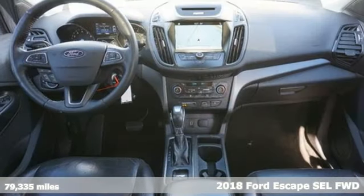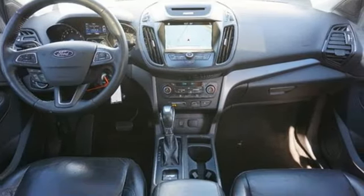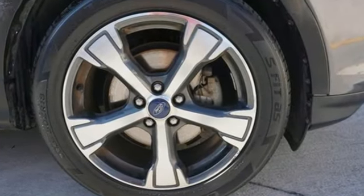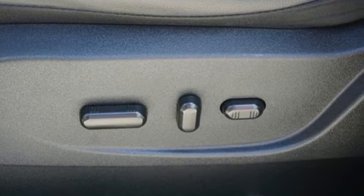It comes with great features you'll love: EcoBoost engine, heated leather bucket seats, wireless audio streaming, rear parking sensors.